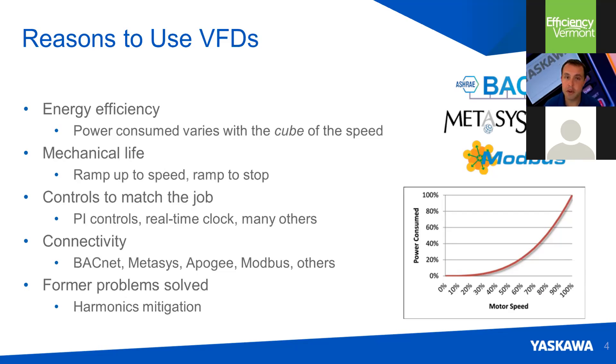When you use a drive, you increase mechanical life of the components in your drivetrain, because instead of sudden starts and stops — as in starting and stopping a motor across the line — with a VFD, those changes can be set to be quite gradual. You have advanced controls on board most drives, and advanced connectivity to different networks used in building automation, such as BACnet. And you have the ability to solve harmonic issues.